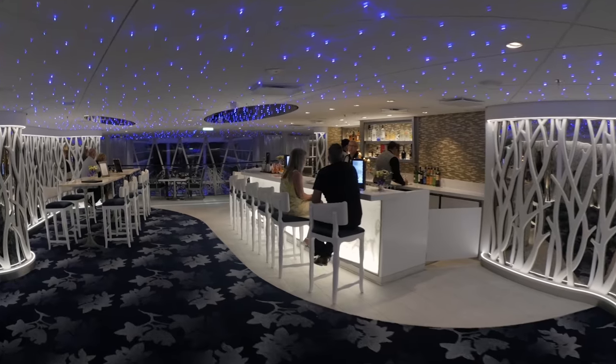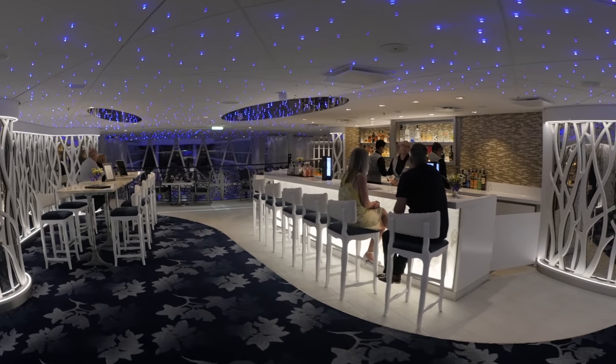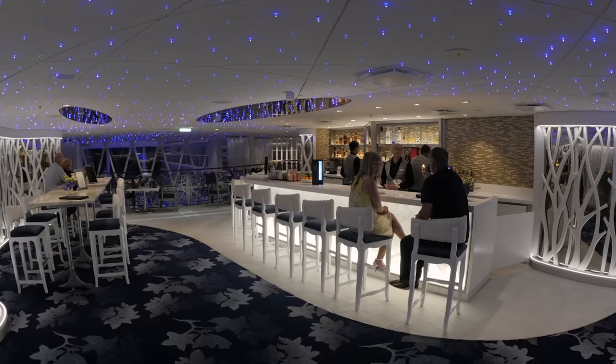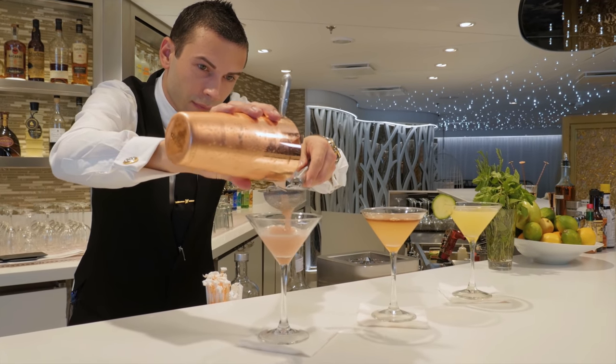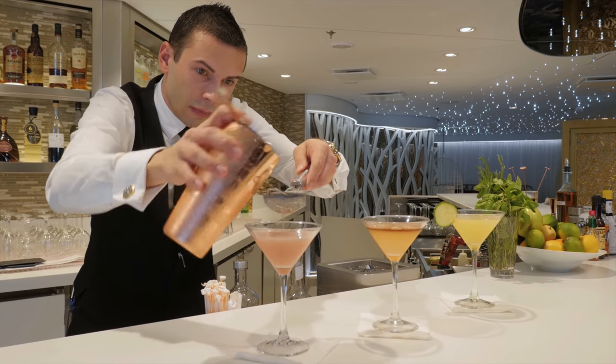Tip number four: don't forget you can use your drinks package in the restaurants, including the main dining room and speciality restaurants. You can enjoy a glass of wine or your favourite cocktail with your meal and not worry about it not being included — it's all completely included. Take a look at the signature cocktails in the speciality restaurants, as each one has a couple of cocktails unique to that restaurant that usually fit its theme.